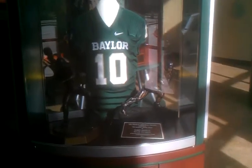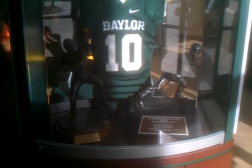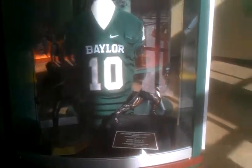Baylor football fans wondering where some new hardware might go can understand there's plenty of room here in the Bears' end zone facility. This is where everything was displayed.